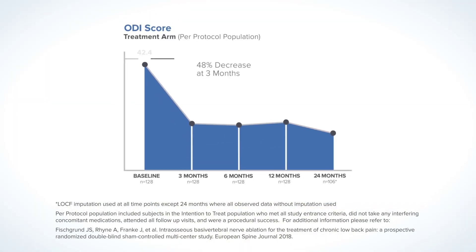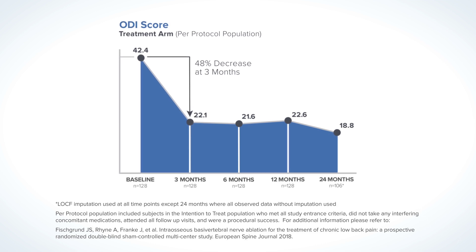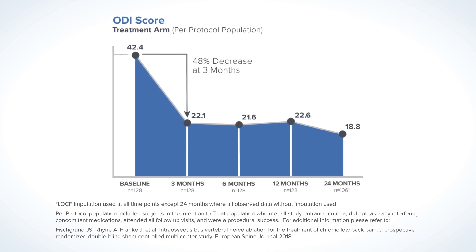In a clinical trial, patients that received the Intercept procedure experienced a 48% decrease in their disability levels at 3 months after the procedure, and these levels were sustained through 24 months.